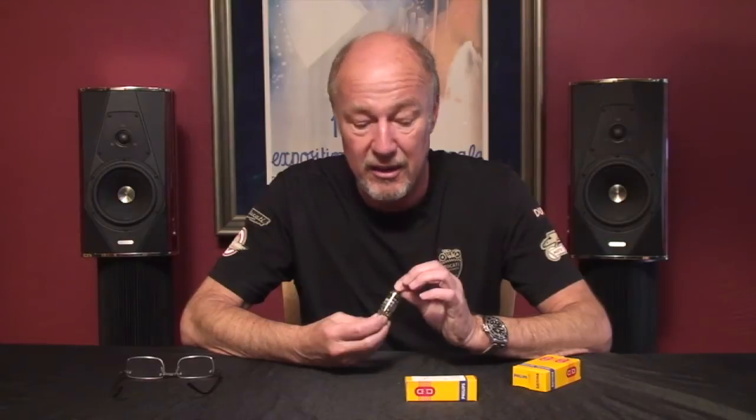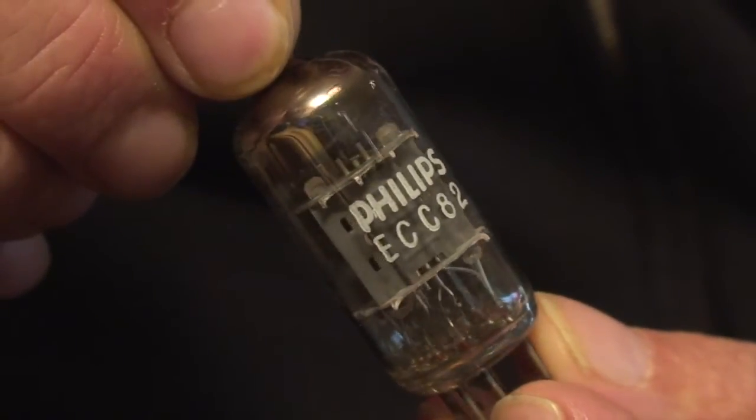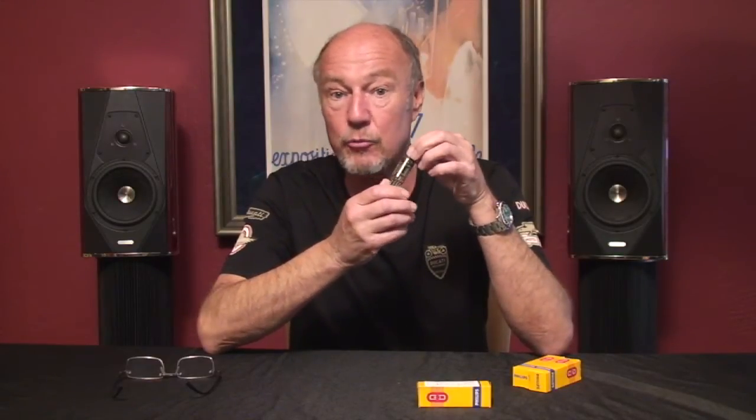Hi, I'm Kevin Diehl from Upscale Audio and today we're going to talk about the Philips ECC-82, which is also known as a 12AU7. If you look at it, even though it's Philips — a Dutch name — the itsy bitsy little codes in here tell me that this tube was actually made in England in the Blackburn factory by Mullard.